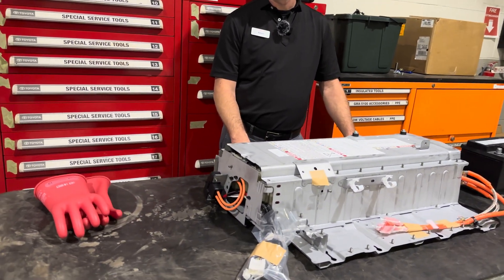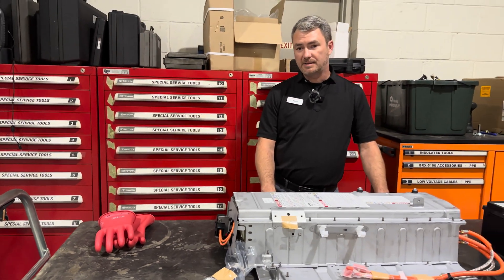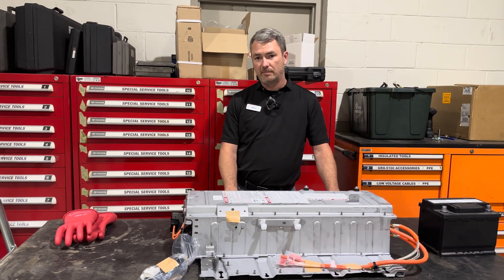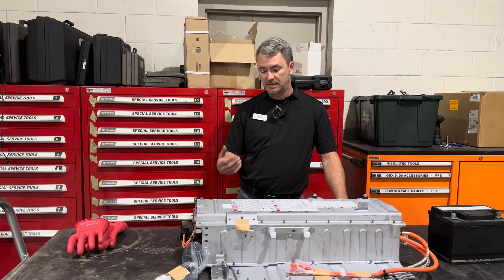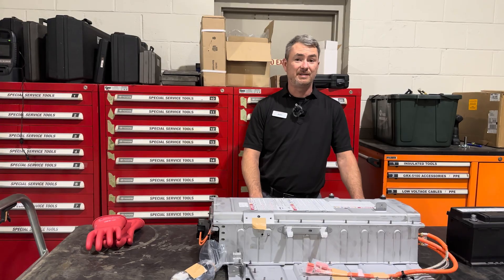So plug-in hybrids lose a little bit of cargo space, which the standard hybrids don't have that issue. I noticed we've got a pair of gloves today — why do we need gloves? Nobody has yet been killed by opening up one of our Toyota batteries because of our safety protocols and the systems built into it, but it is set forth that we're supposed to handle these with gloves, so I don't intend to be the first today.